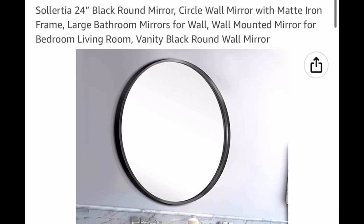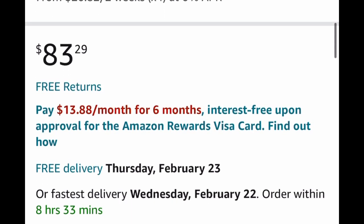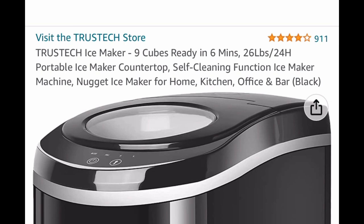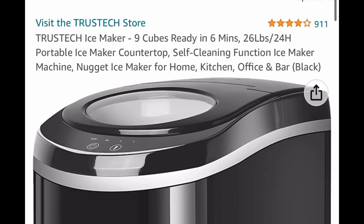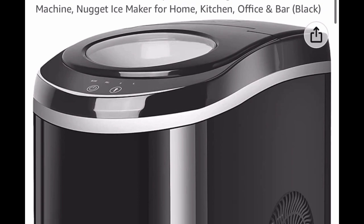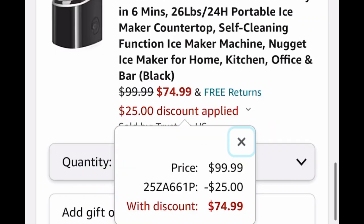The 24-inch black round mirror is listed for $83.29 — with the code we're dropping it down to $49.97. The next item is a very popular one: this is an ice maker that makes 26 pounds in 24 hours. It has really good reviews, it's self-cleaning, and it's listed for $99.99.